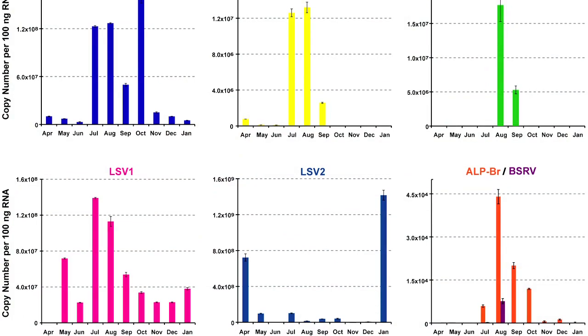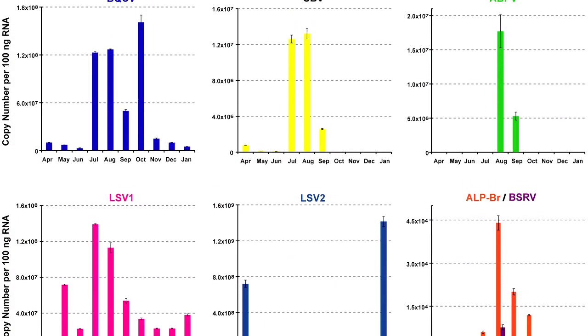And then we also did quantitative PCR, which allows us not only to tell if a pathogen is there or not, but how abundant it was in the sample.